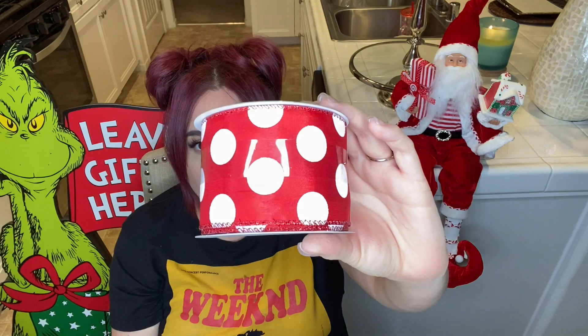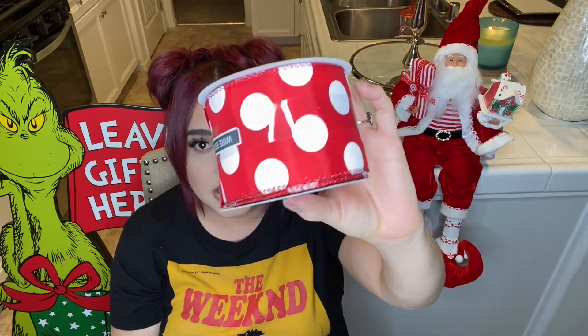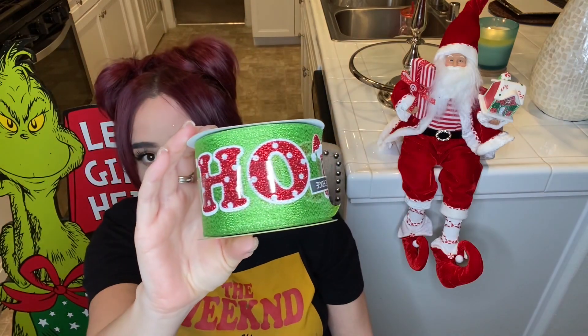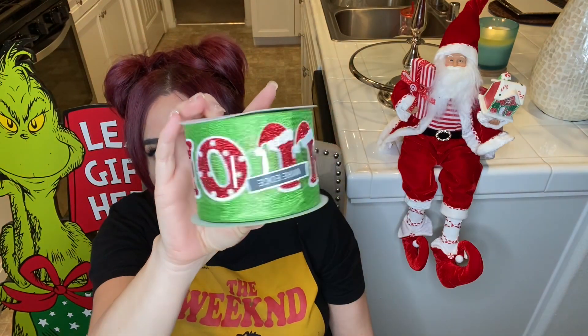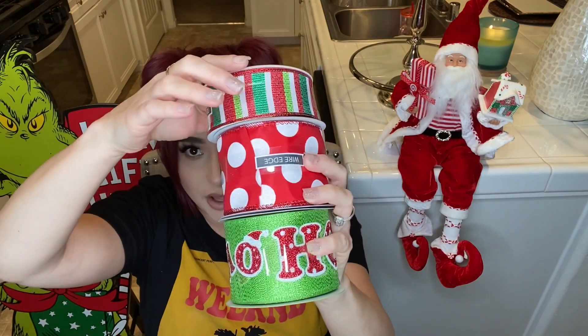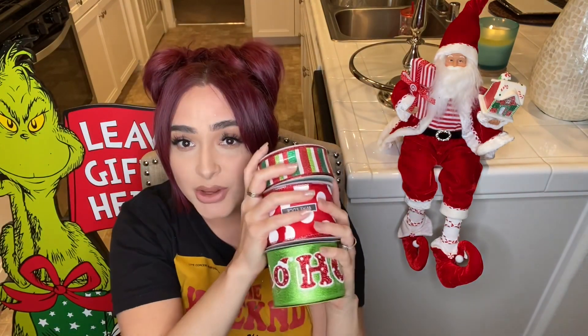I found this at Joann's and it was $9.99. I did pick up a few of these because I'll be using it in my tree, garland swags I'll be making, and other places. I also found this adorable ribbon that says 'Ho Ho Ho' — so cute, it has little polka dots inside the letters and little Santa hats, with a green background. I feel like these go together so well.